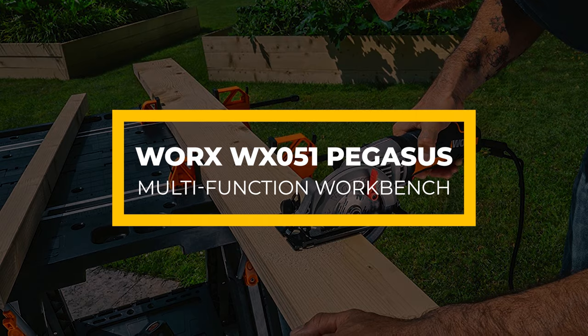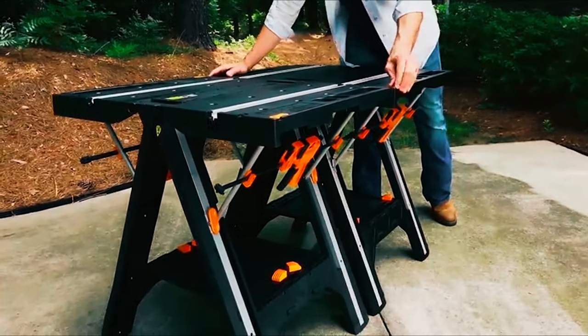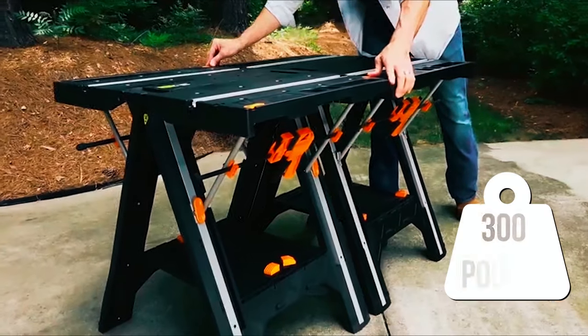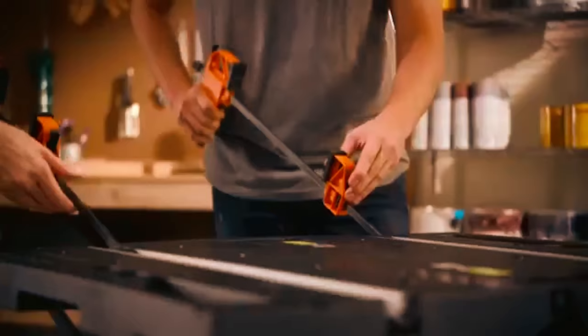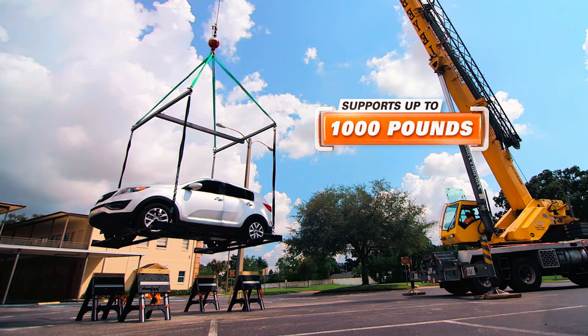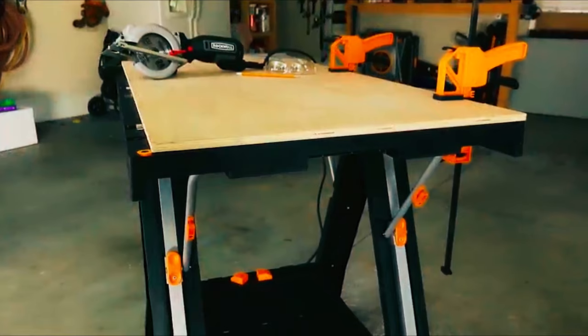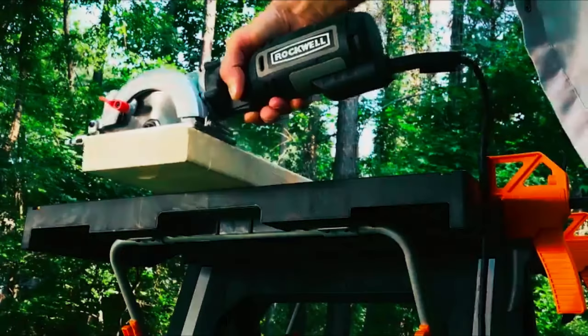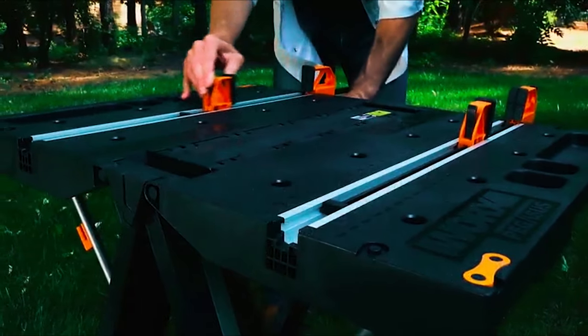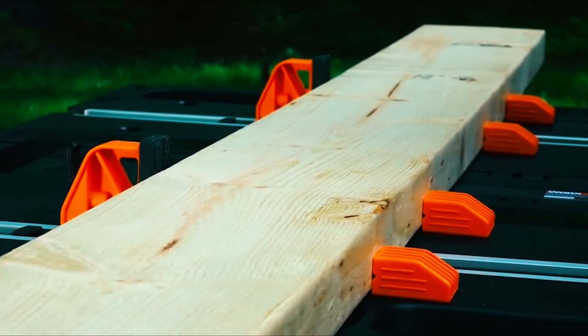WORX WX051 PEGASUS Multifunction Workbench. The WORX PEGASUS worktable has an incredible weight capacity of 300 pounds, but it supports even more pounds if you use it as a sawhorse. To be precise, it supports 1,000 pounds if you use it as a sawhorse. Even more impressive, you can easily switch from a worktable to a sawhorse and vice versa. Therefore, it is a sturdy and versatile workbench.